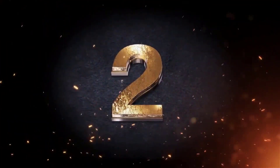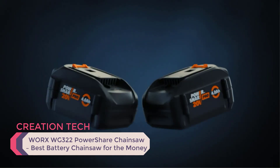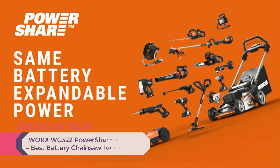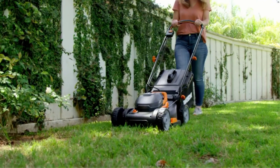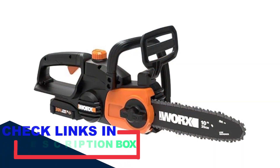Number 2. WORX WG322 PowerShare Chainsaw — Best Battery Chainsaw for the Money. Don't expect the WORX WG322 to cut large trees for you because it isn't designed for this purpose. What it's designed for is to prune trees, maintain a backyard, or maybe cut small branches or trim hedges.